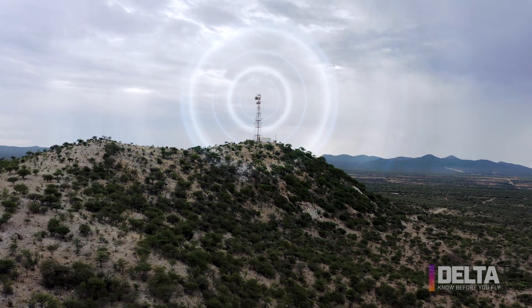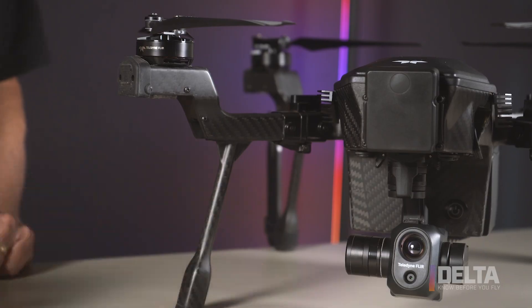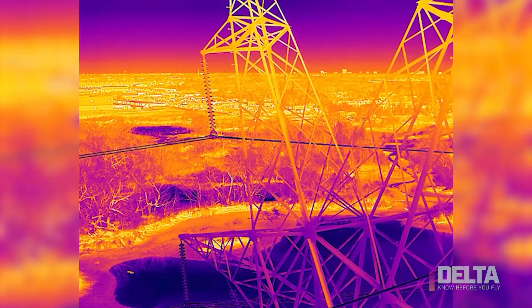CIRUS does not connect to the internet, which means your data is always safe and secure. It's stored in the drone and on the controller, and it stays there until you decide where you want to put it. We're Teledyne FLIR — we make the best infrared products in the world, and CIRUS is equipped with one of our most powerful infrared cameras. It also has a visible camera as well.